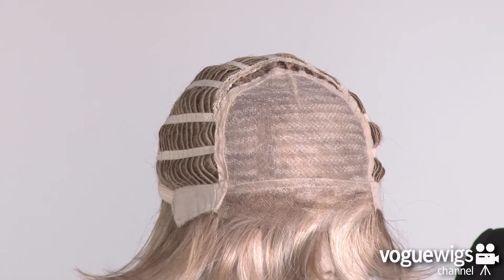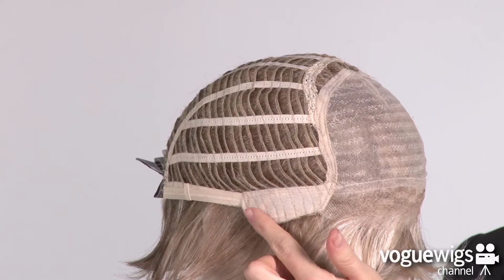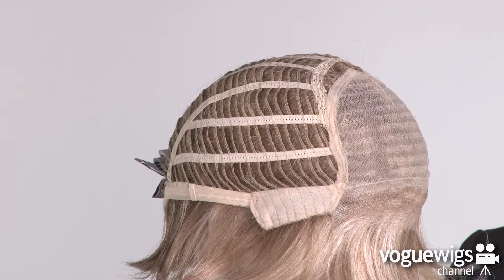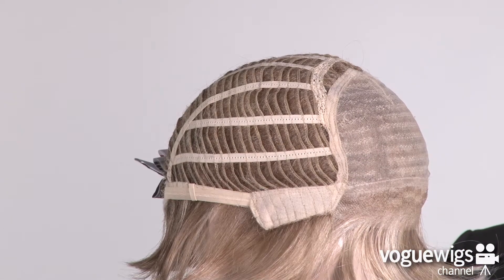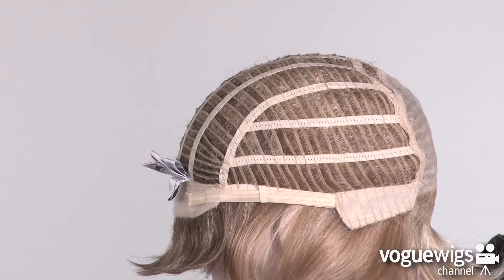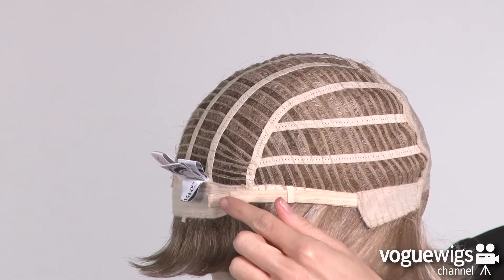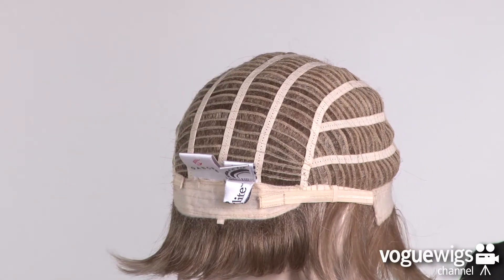You'll notice here that the ear tabs are adjustable and feature a soft velvet material. The sides and back are open wefted, which allows air to come through, making it extremely lightweight and well ventilated. Around the back of the nape there are two adjustable velcro straps, which can be loosened or tightened up to a half an inch.